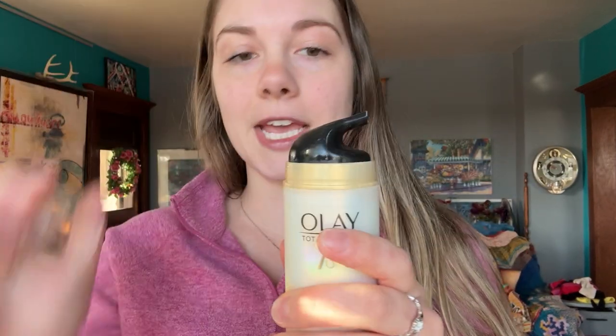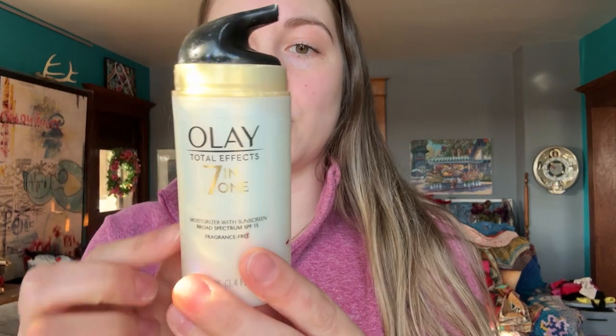I also like the applicator here. What you do is you just press down and it gives you the cream.